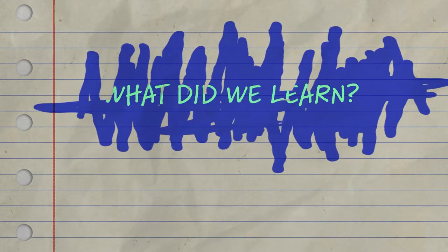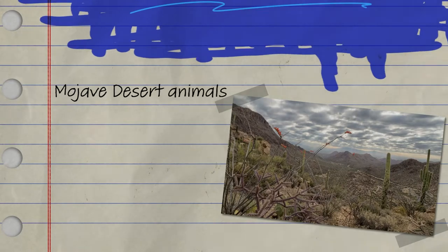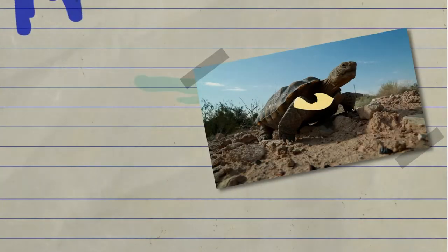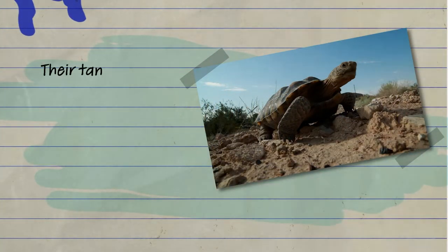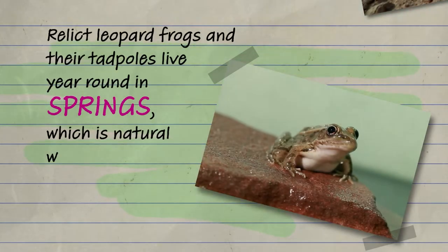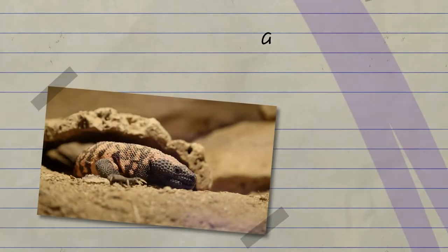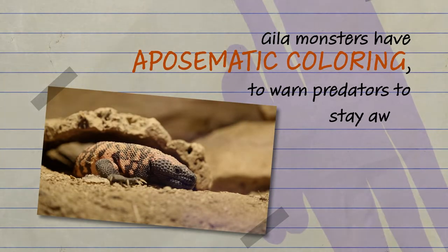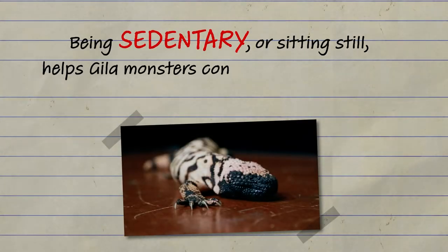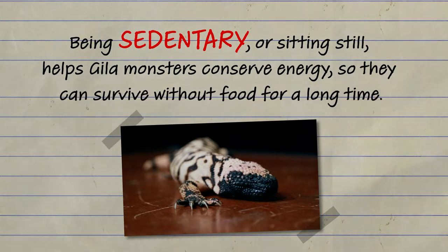Thanks Katrina and Chris, let's review what we learned. Mojave Desert animals have developed adaptations over time to help them survive. Desert tortoises spend most of their lives in a burrow underground to keep cool, and their tan color acts as camouflage to blend them into the desert environment. Relic leopard frogs and their tadpoles live year-round in springs, which is a natural water source that comes from the ground. Gila monsters have aposematic coloring to warn predators to stay away, and being sedentary helps them conserve energy so they can survive without food for a long time.